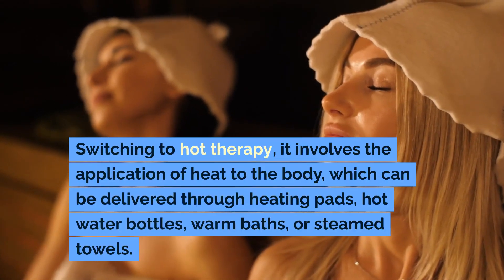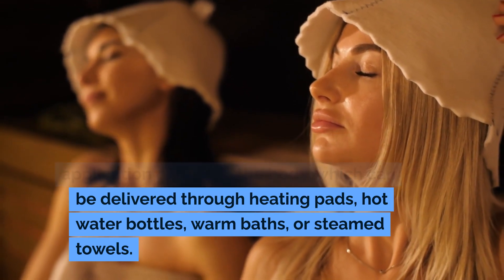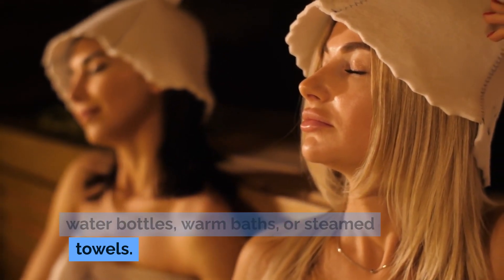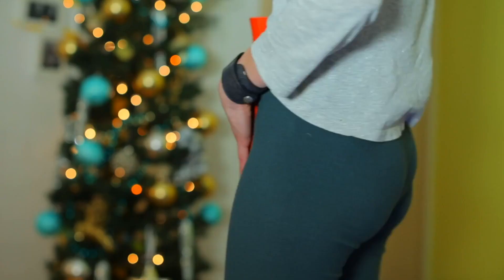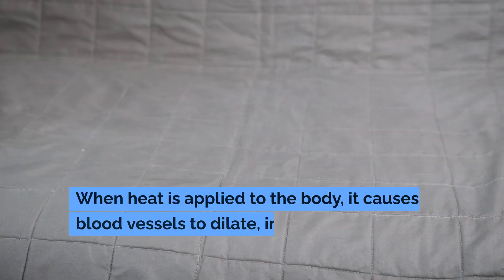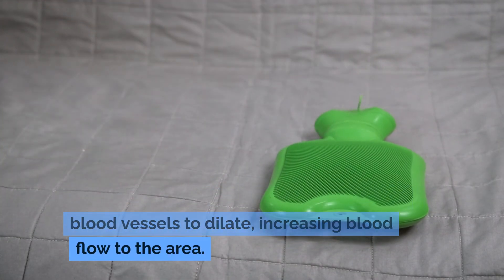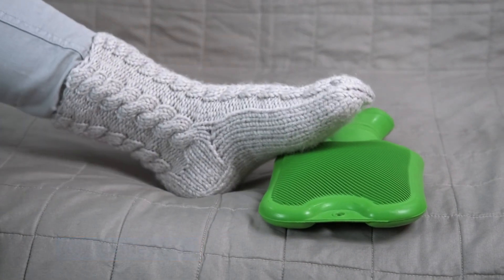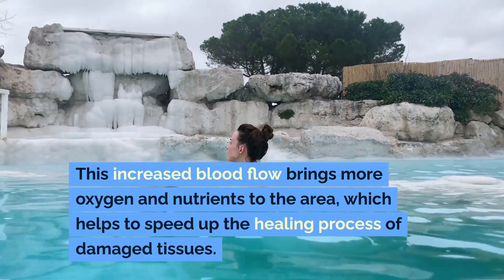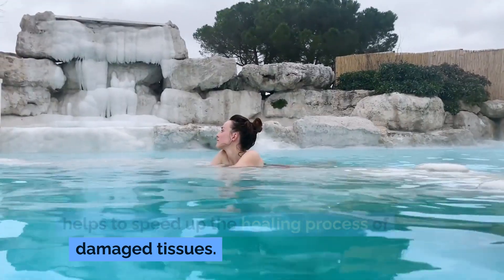Switching to hot therapy, it involves the application of heat to the body, which can be delivered through heating pads, hot water bottles, warm baths, or steam towels. The primary mechanism behind hot therapy is the enhancement of circulation. When heat is applied to the body, it causes blood vessels to dilate, increasing blood flow to the area. This increased blood flow brings more oxygen and nutrients to the area, which helps to speed up the healing process of damaged tissues.